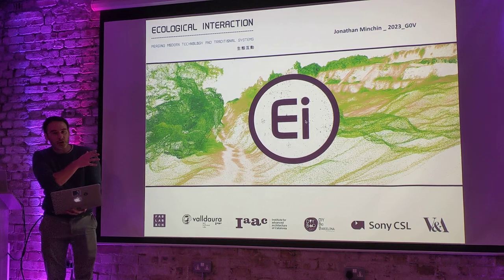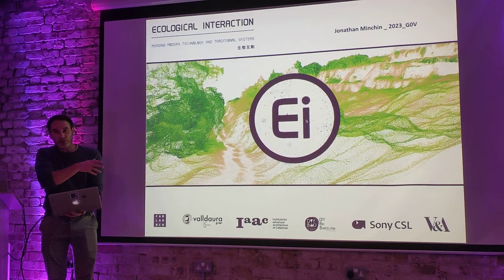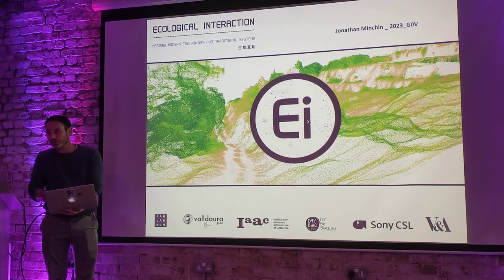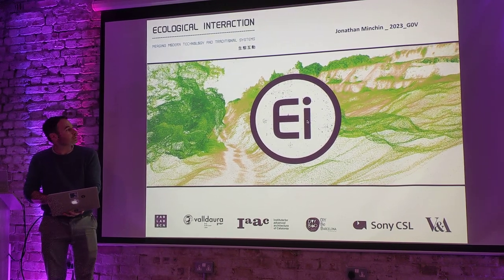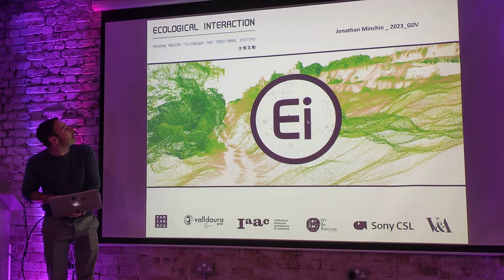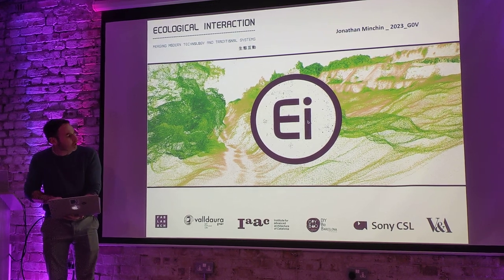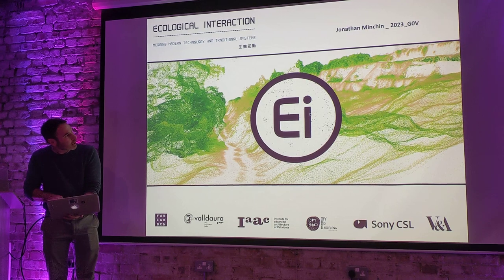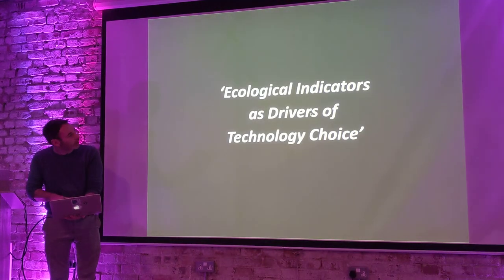What I'm going to show you is loads of slides really fast, and then I'm going to show you what I'm actually trying to do. I run an applied research group called Ecological Interaction, and I hope the slides go next.